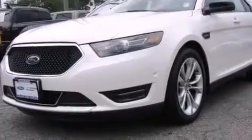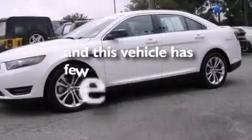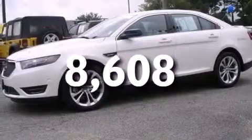An auto-dimming rear view mirror is also included, and this vehicle has fewer than 9,000 miles on the odometer. This vehicle is sure to sell fast — call and arrange your test drive today.